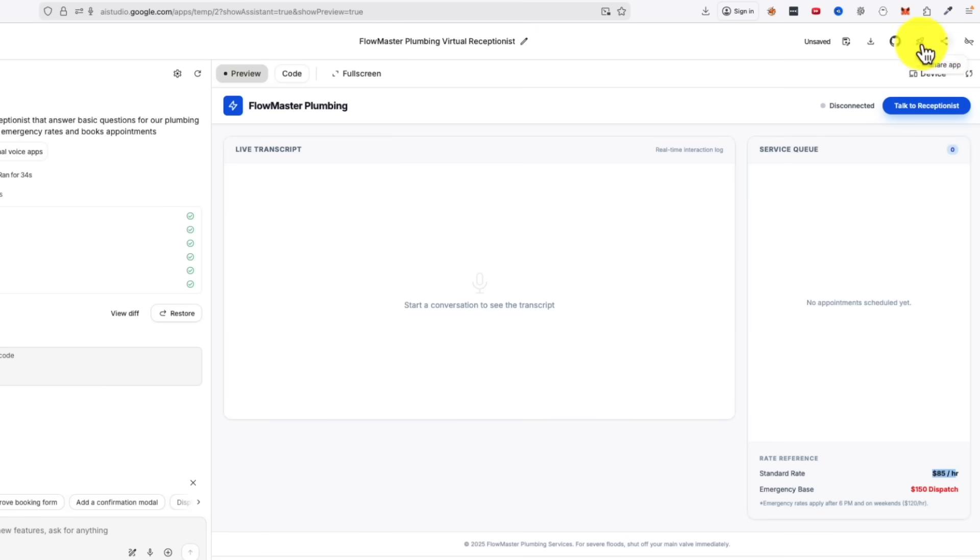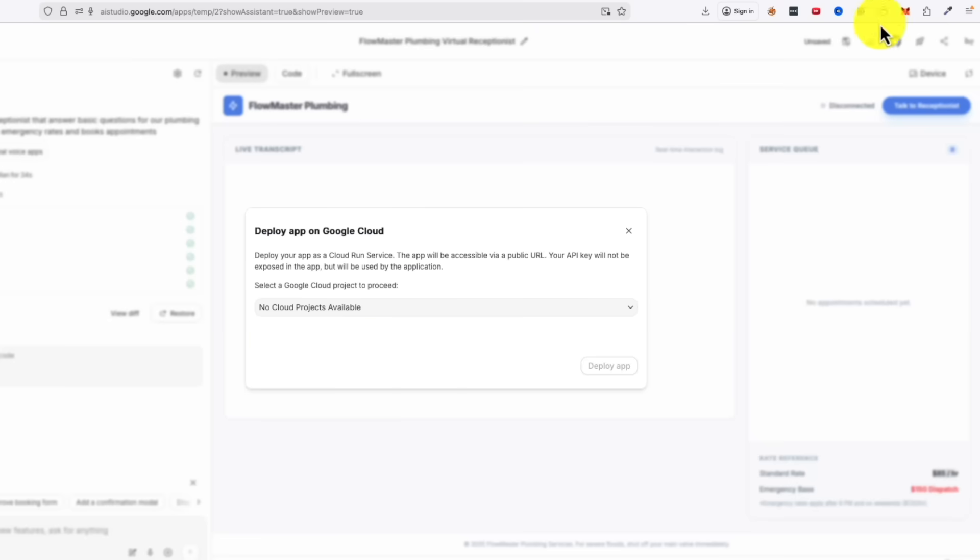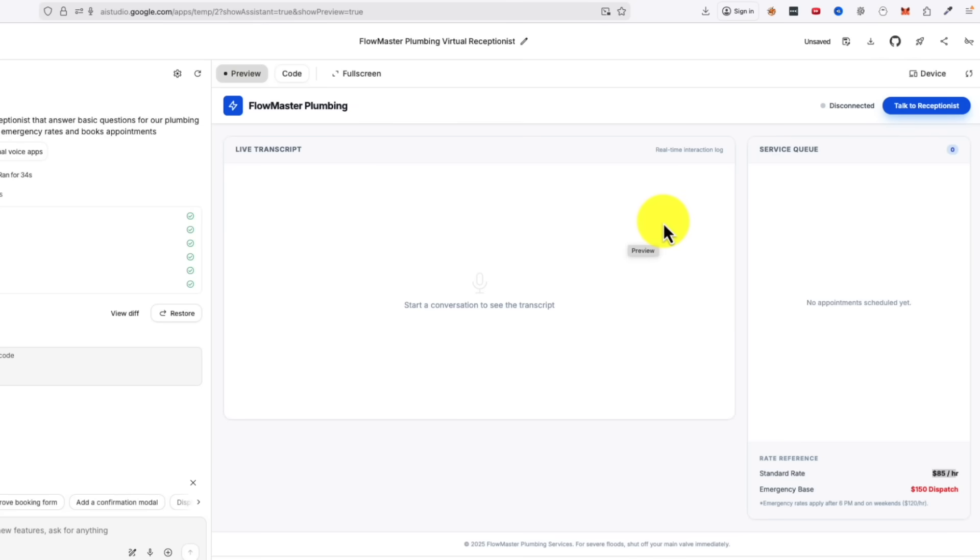So here is the answer to that question I asked at the very beginning. The one feature everyone misses is the ability to share a working demo instantly. No contracts, no proposals, no convincing. Just build it and let them experience it. That is the leverage most people overlook.